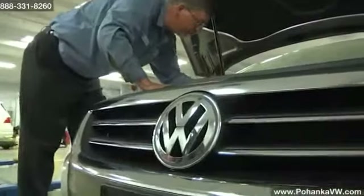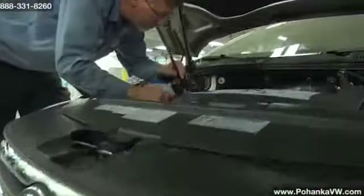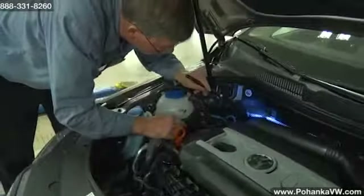If you're noticing a slight burnt oil fume and can't identify where it's coming from, the most likely culprit is a valve cover gasket leak.